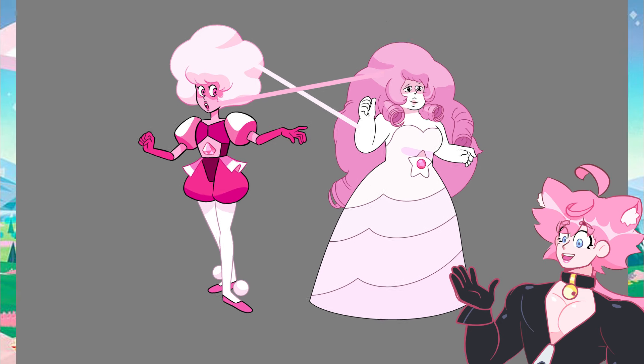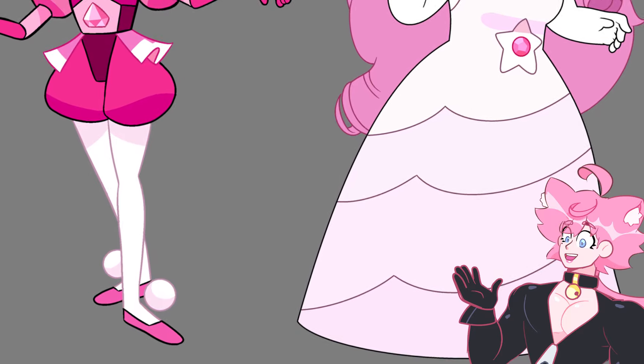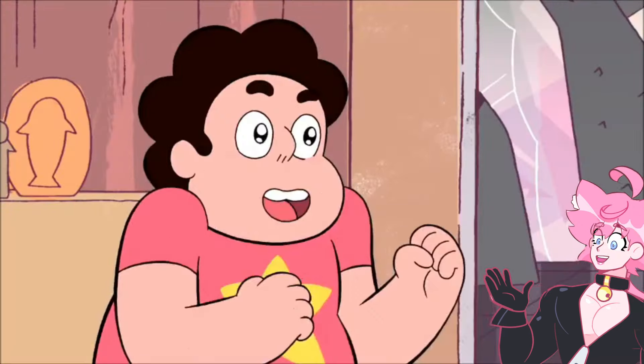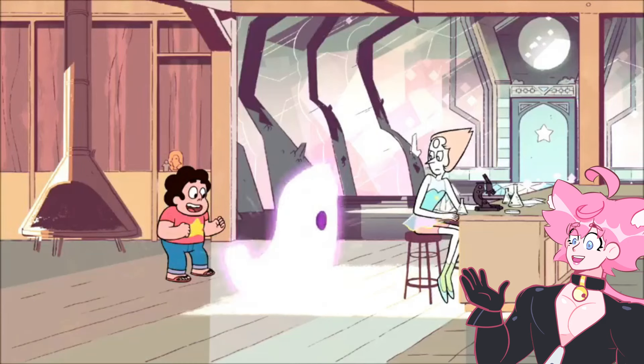When Pink Diamond turned into Rose Quartz, she moved her skin tone color to her hair and the hair color to her skin. The colors change a bit in their original hue, but they are still that. As for where Rose gets her white colors in the dress — Pink Diamond already had white tones all over her design, explaining that. A gem cannot create new colors when shapeshifting, but moving them around is up to their liking.